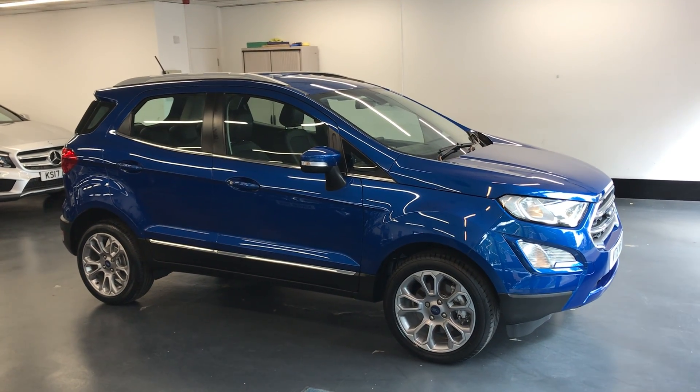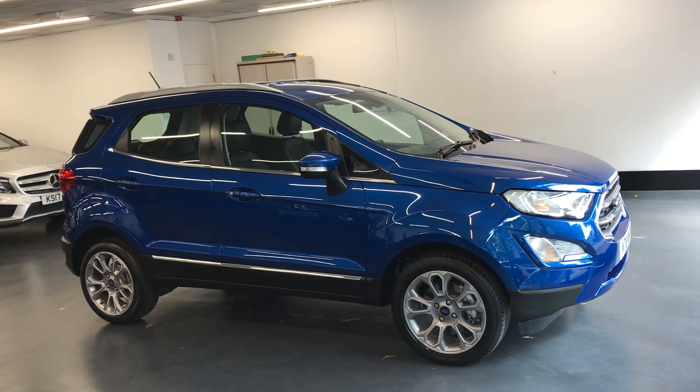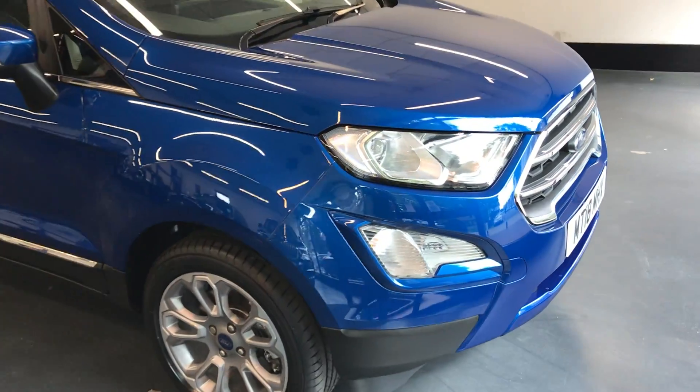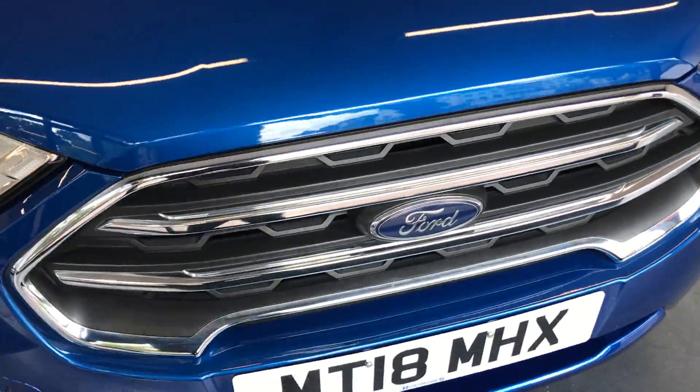Hi there. Here we have the 2018 Ford EcoSport. This is the 1 litre Titanium Auto. I'll do a video walking around the car showing you the bodywork condition. I'll also be showing you the interior and all the controls as well.